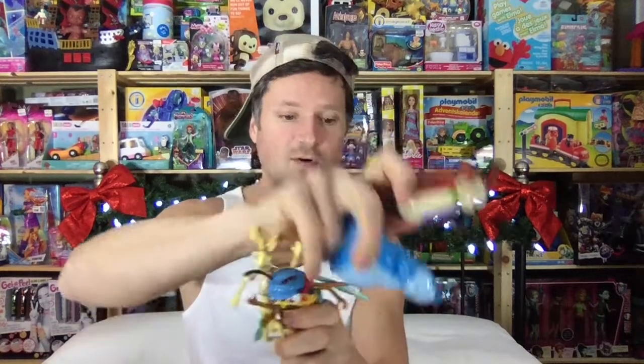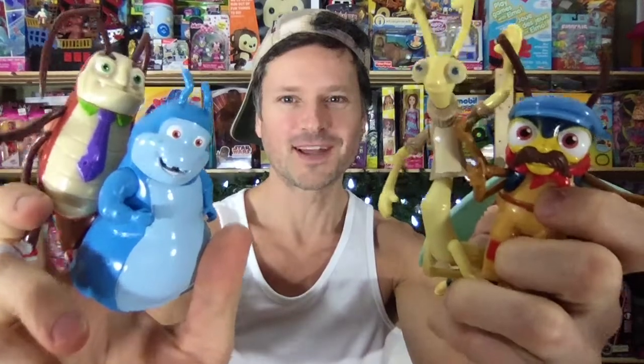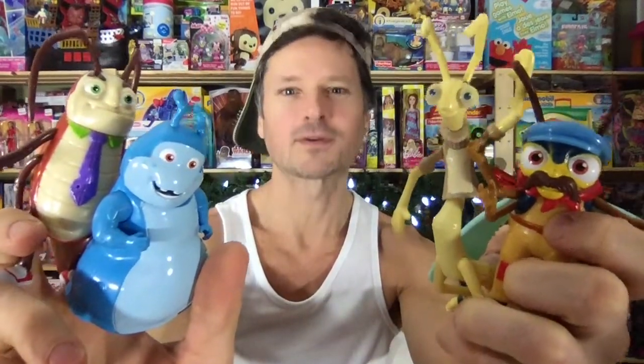All these guys are going to be very happy friends together. Love the Beat Bugs! Do you have a favorite Beat Bug in general? Do you have a favorite Beat Bug from today? If you're looking forward to the Yellow Submarine review as well — oh, I love these. Thank you so much for watching. Remember to like, comment, share, and subscribe. We'll see you next time.